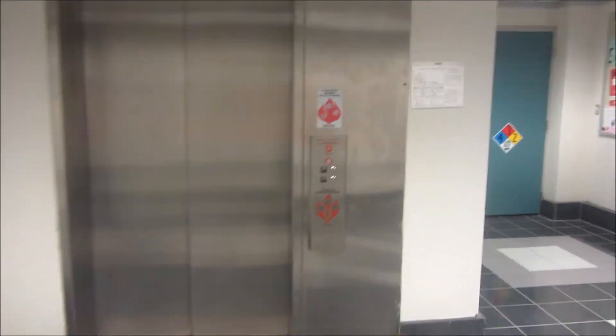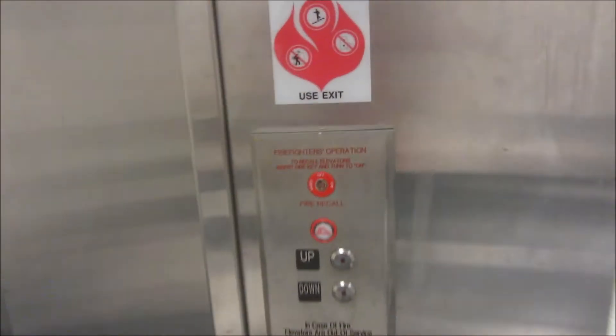This is the elevator at Gilman Hall. It's Iowa — Iowa State University.